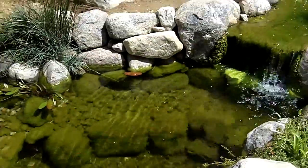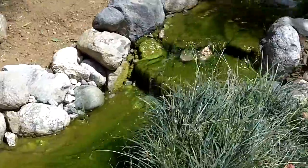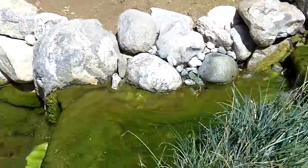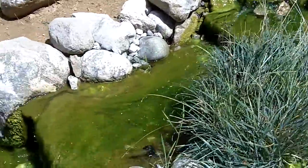We're also going to plant some plants along the border here to help shade the stream and also use up some more nutrients from the pond. More plant growth equals less algae growth.